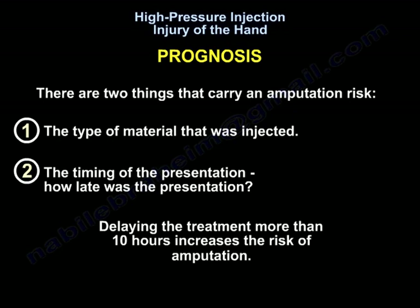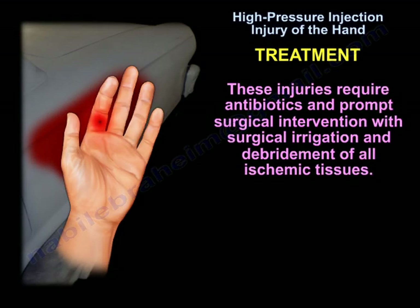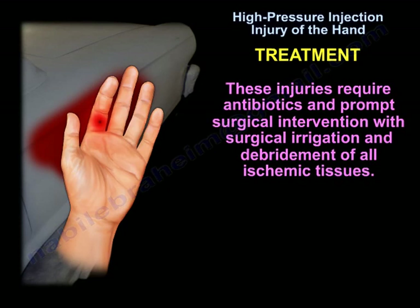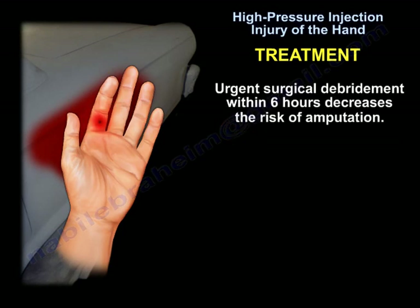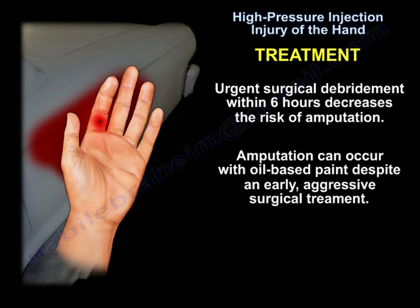Two factors carry amputation risk: first, the material that was injected; and second, the timing of presentation — how late was the presentation? Delaying treatment more than 10 hours increases the risk of amputation. Treatment requires antibiotics and prompt surgical intervention with irrigation and debridement of all ischemic tissues. Urgent surgical debridement within 6 hours decreases the risk of amputation. Amputation can still occur with oil-based paint despite early aggressive surgical treatment.